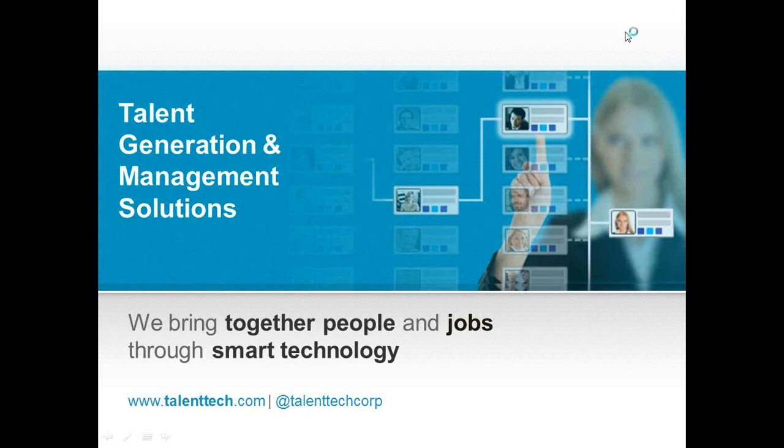Hi, and welcome to the online product demonstration for the Hiredesk Applicant Tracking System. In today's session, we'll cover a brief overview of Talent Technology as well as the ATS itself, and then dive in and take a closer look at Hiredesk's core functionality.